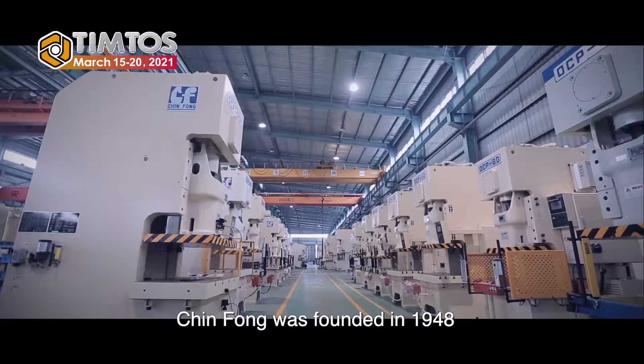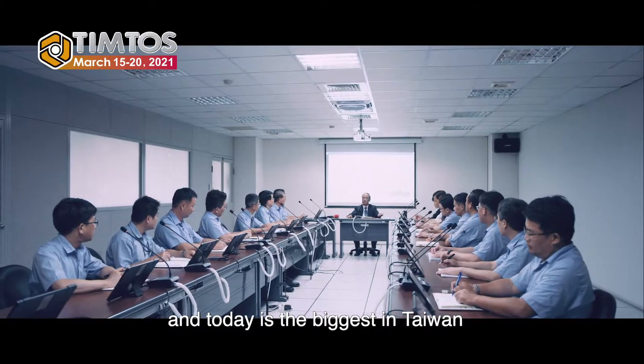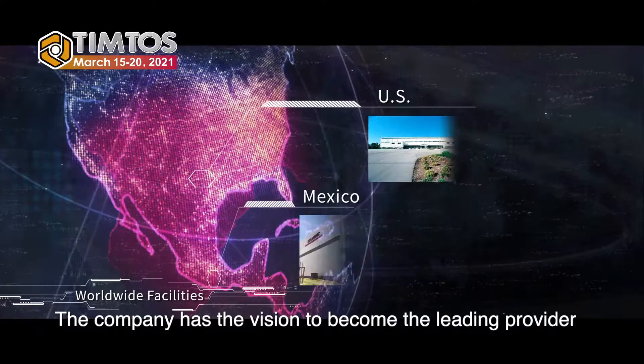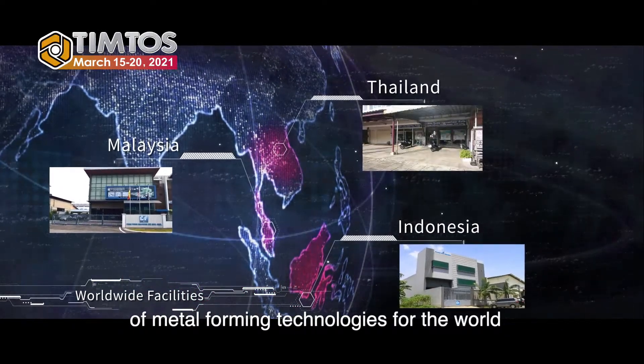It's my pleasure. Glimpse was founded in 1948 and today is the biggest in Taiwan, the fifth largest maker of mechanical press worldwide.